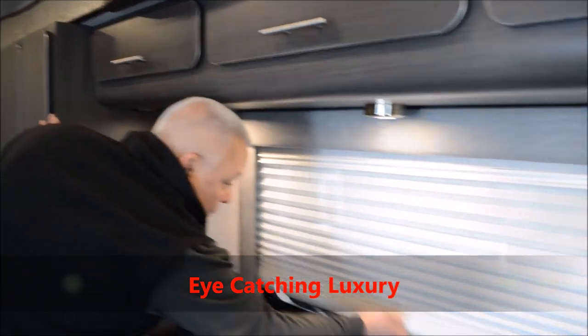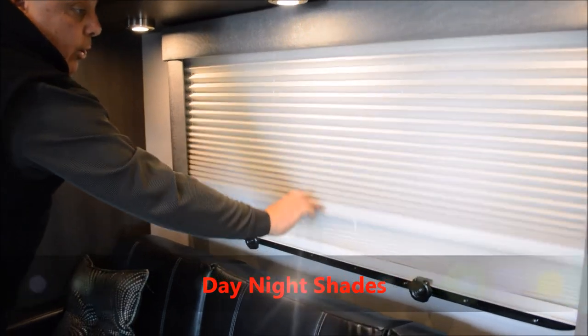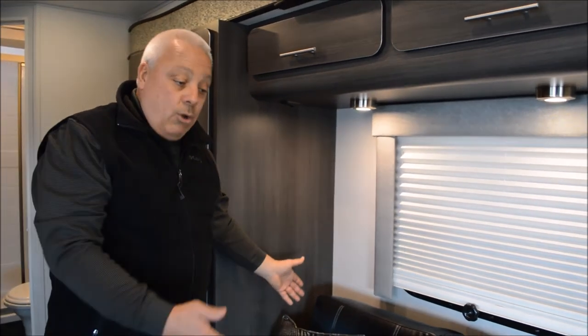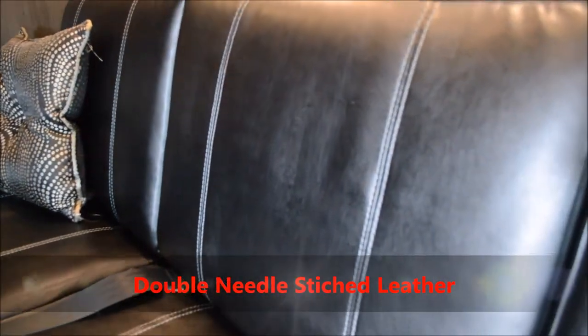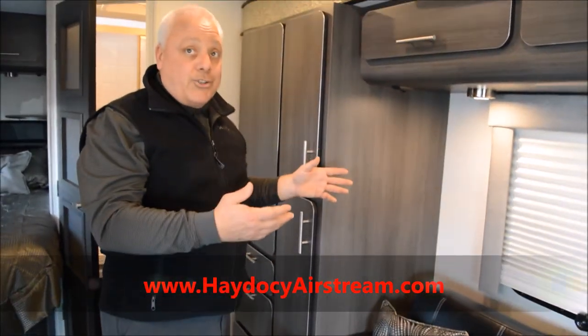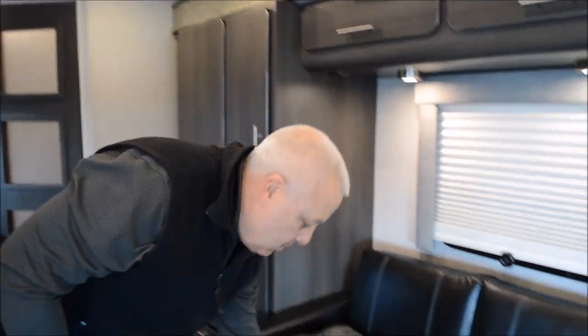The luxury catches your eye right away in the Bellagio. Notice the shades — they're what we refer to as day-night, going from a light-permeating shade to a nightshade which allows you to camp for the evening. Notice the leather with baseball double-needled stitching — a beautiful hand of leather. What's also extremely cool is you have the opportunity to seat three people with seat belts. This is your slide-out, which opens up the entire room — technology, convenience, and forethought as far as storage.